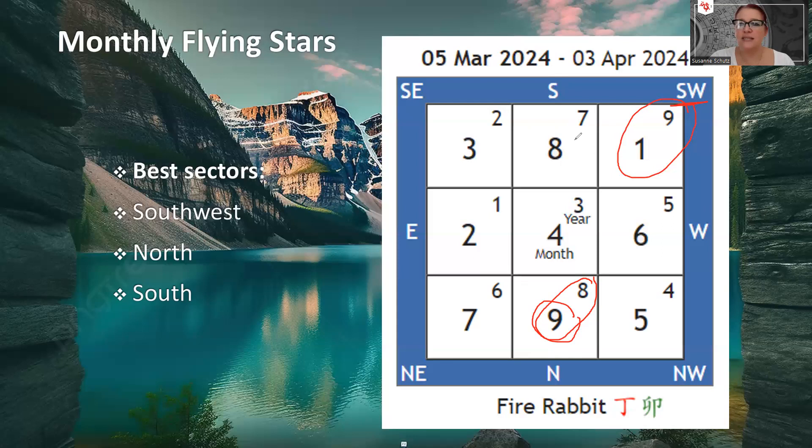Then we've got the South, which is a good sector but mostly for employees. If you spend a lot of time in the South sector, you'll be very busy this month, probably thinking a lot about how to make money and what to do with your money. If you're a contractor or freelancer working from home and you rely on getting more work to make more money, this is great. For everyone else, the South sector is a really good area to make a budget plan, review your finances, or do anything wealth and money related.